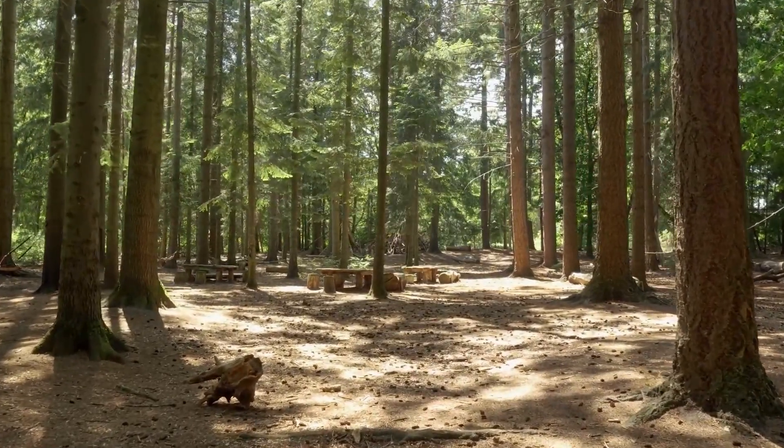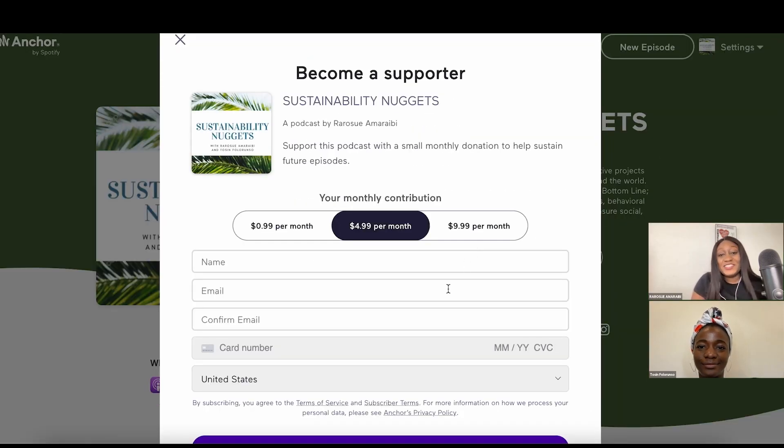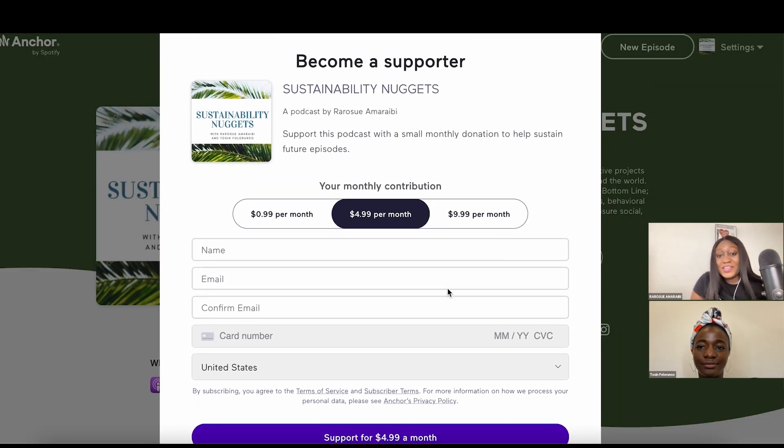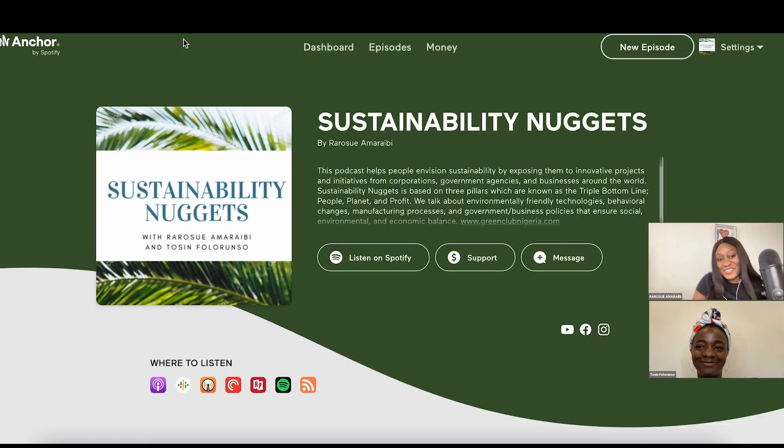Thanks so much for listening to the Sustainability Nugget podcast. I am Rara Suwe Maribi and I am Tho Sink-Falaran Shaw. If you enjoyed this podcast, please leave a rating and review wherever you listen to your podcasts. You can also show your support by signing up for a small donation to help sustain future episodes. You can find our relevant links in the description. See you in our next episode.